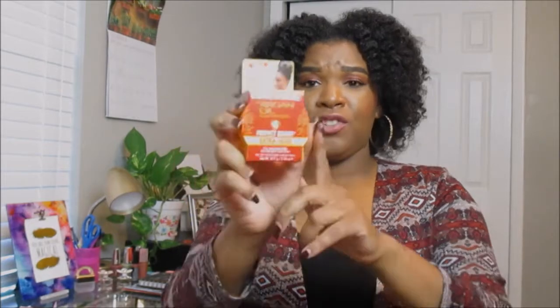The next product we got is their Perfect Edges Extra Hold Edge Control. I've never had their extra hold before, just the regular strong hold, so I'm extra excited to try this out. My girlfriend Alexa loves anything Cream of Nature, especially their edge control. We also have the black one, which helps make your edges look fuller, and with this gold tone edge control it really does give you a very nice hold throughout the day.